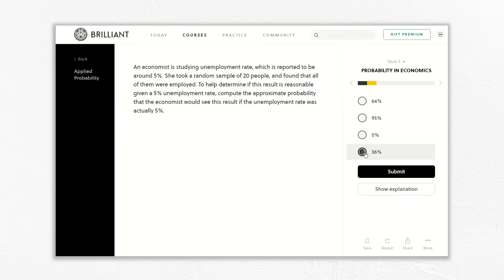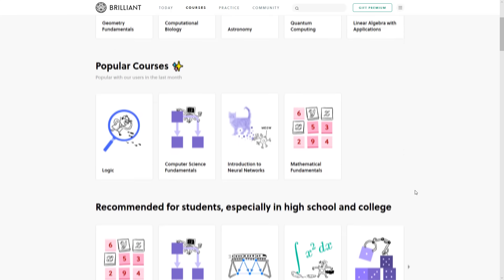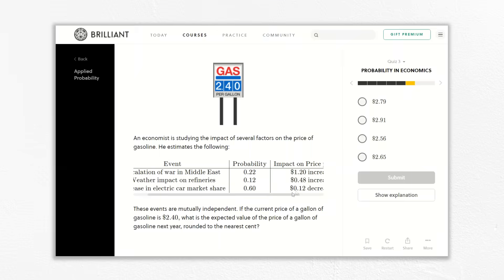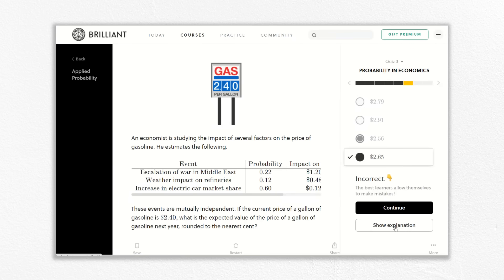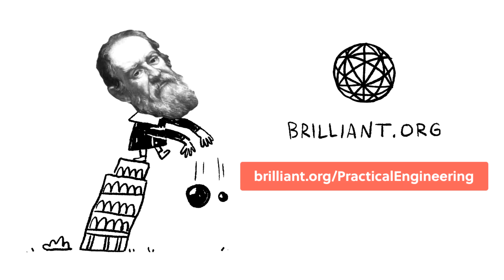Anyone can read a textbook or watch a few videos. Brilliant takes learning so much further by making courses interactive and thought-provoking. I've been using Brilliant for several years now to extend my knowledge and learn new skills that ultimately make me a better engineer. I love not feeling afraid of getting the answers wrong on Brilliant because they provide a complete explanation of each question, so you can immediately see where you got confused. Support Practical Engineering and get started improving your knowledge with Brilliant for free at brilliant.org/practicalengineering. The first 200 people to visit the link will get 20% off the annual premium subscription.